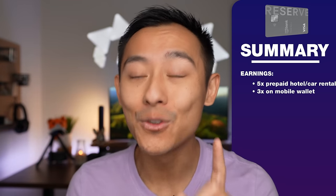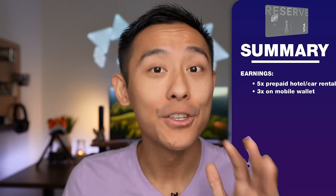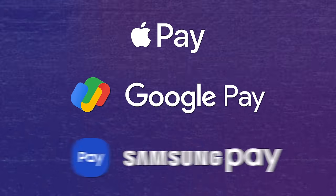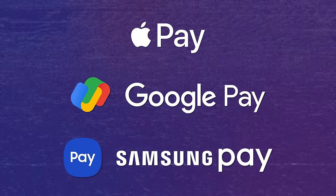You'll also earn three points for every single dollar you spend on travel as well as on mobile wallets. So if you link your Altitude Reserve card to Apple Pay, Google Pay, or Samsung Pay, every single transaction that goes through is 3x. And you'll earn one point for every single dollar on all other purchases.